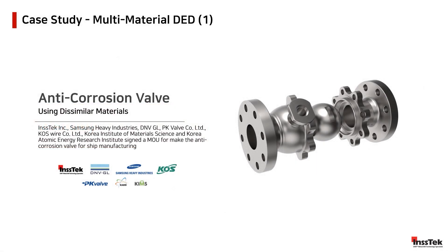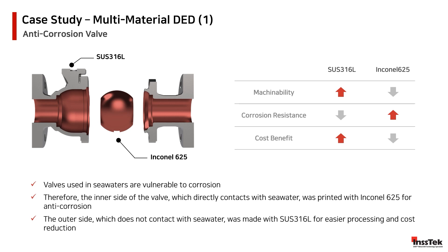Our first case study was possible with the collaboration of INSTEC and six major institutes in South Korea, including Samsung Heavy Industries and DNVGL. The project started in 2019 and after production is now entering a testing phase to qualify the benefits of multi-materials that conform the whole part. The anti-corrosion valve is a key component in the ship manufacturing industry, and these new qualities promise new ways to expand the lifespan of such a unit. Stainless steel and Inconel were selected to improve the machinability and feasibility of the part. The exterior of the valve is conformed by stainless steel, which promotes considerable manufacturing cost reductions and ease of production.